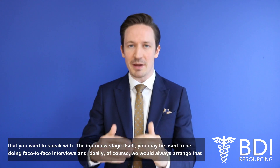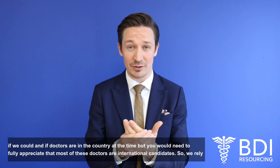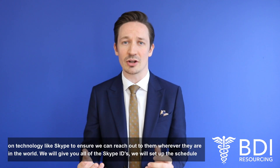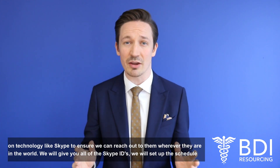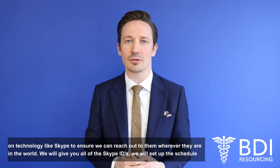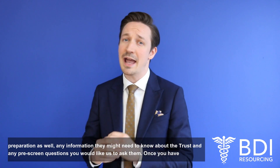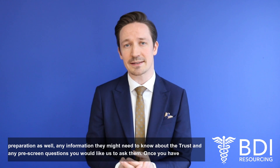At the interview stage itself, you may be used to doing face-to-face interviews, and ideally we would always arrange that if we could and if doctors are in the country at the time. But you'd need to fully appreciate that most of these doctors are international candidates, so we rely on technology like Skype to reach out to them wherever they are in the world. We'll give you all of the Skype IDs, set up the interview schedule — you just give us the times. We'll also give candidates interview preparation and any information they might need to know about the trust, as well as any pre-screening questions you'd like us to ask them.